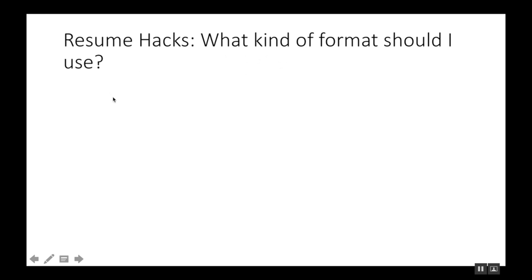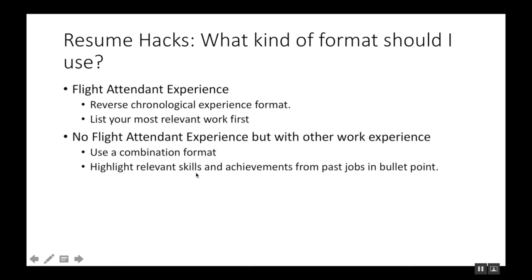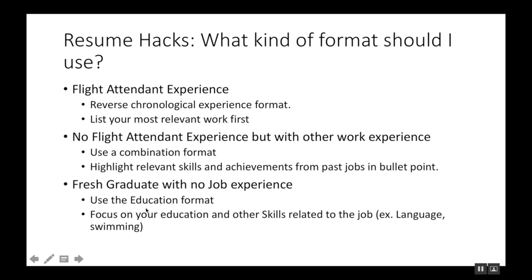Different types of flight attendant candidates should use different resume formats. If you have flight attendant experience, use the reverse chronological format — list your most relevant work first. If you have no flight attendant experience but have other work experience, use the combination format — highlight relevant skills and achievements from past jobs in bullet points. If you're a fresh graduate with no experience, use the educational format — focus on your education and other skills related to the job. Having no job experience doesn't mean you have no skills — in school you learned language, swimming, team building, leadership, and more.